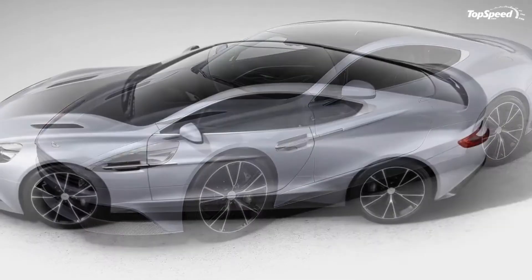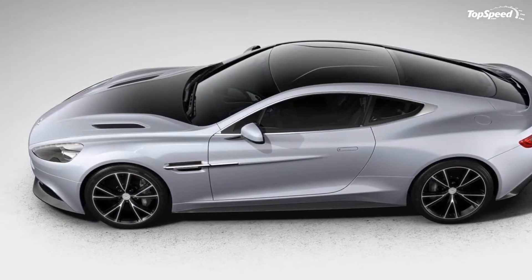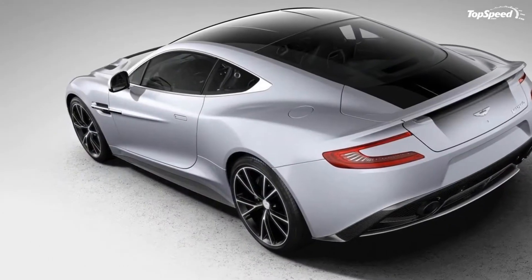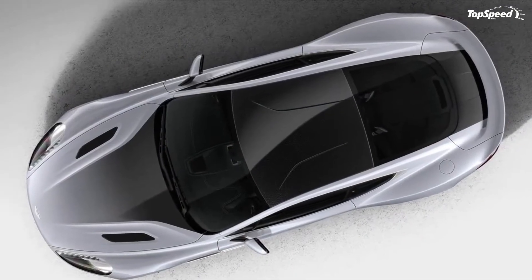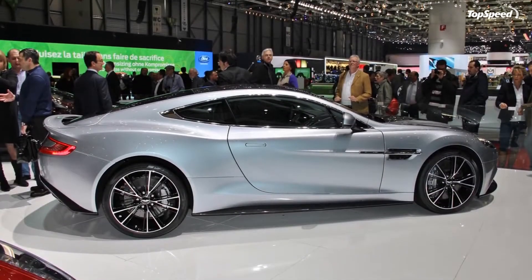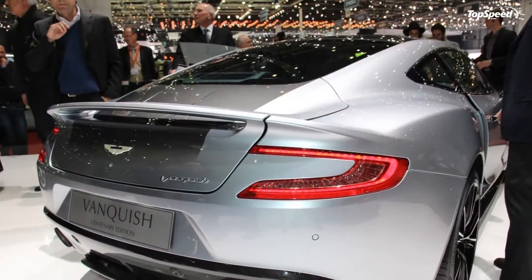The 2014 Aston Martin Vanquish Centenary Edition: as a birthday gift to itself, Aston Martin has decided to announce a centenary edition for its whole lineup to commemorate 100 years of pleasing our roads with their presence. The flagship Aston Martin Vanquish will be the first car to receive the bespoke treatment.